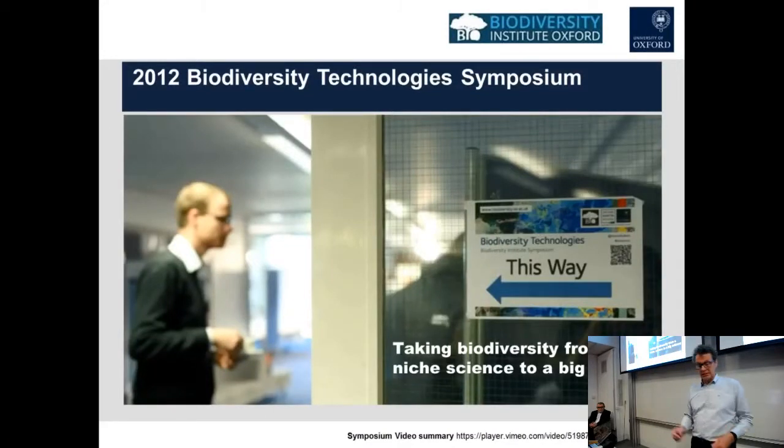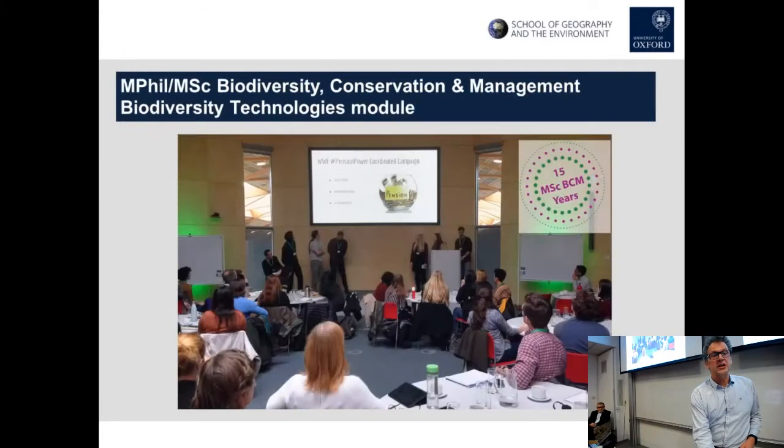Inspired by this, we introduced a Biodiversity Technologies module into our MSc in Biodiversity Conservation and Management, which has been running about three or four years now. Many of the speakers in this seminar series have also taught on that. This year is the 15th anniversary of BCM, so we thought it fitting to come together as an Oxford community to take stock on where we are five years on from that first symposium.